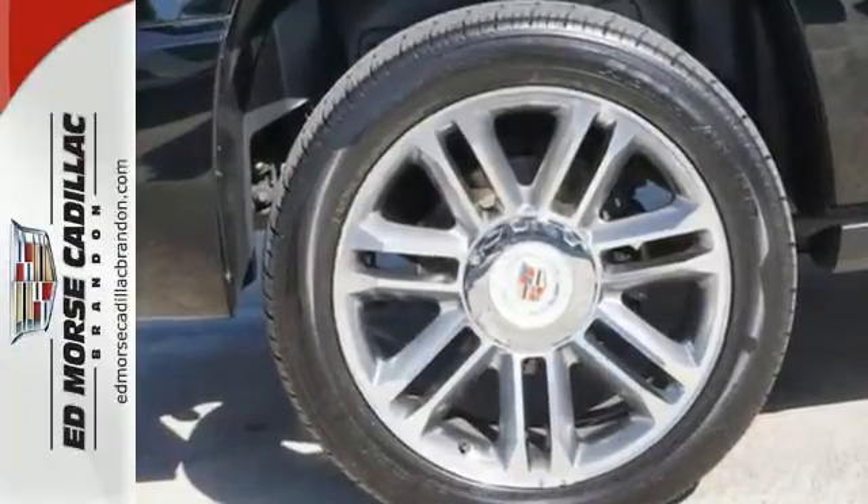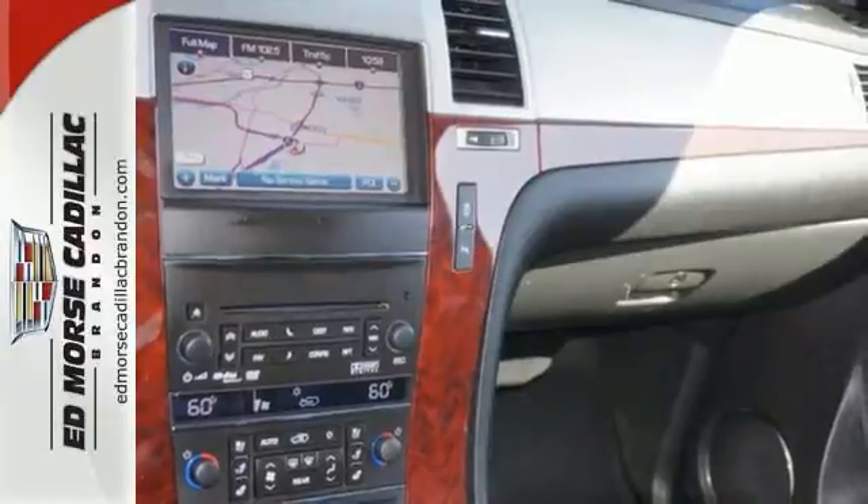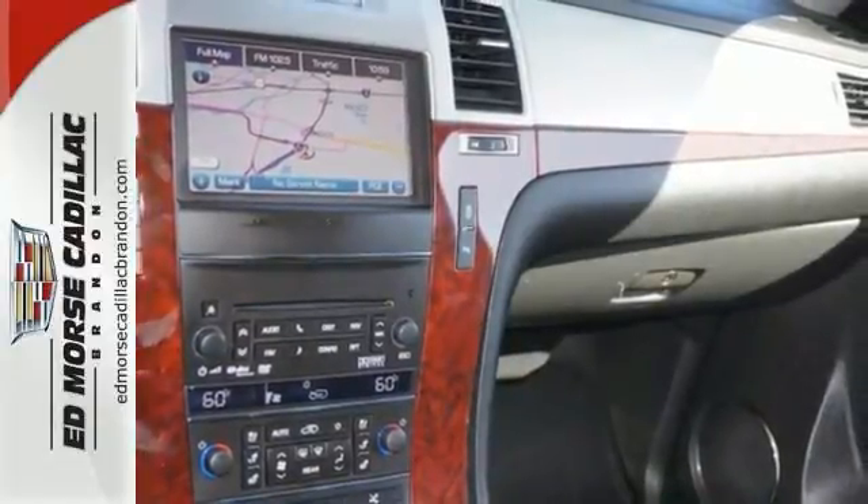It also has a 6.2 liter 8-cylinder engine, anti-lock brakes, a backup camera, blind spot sensors, parking assistance, traction control, dual airbags, and a navigation system.